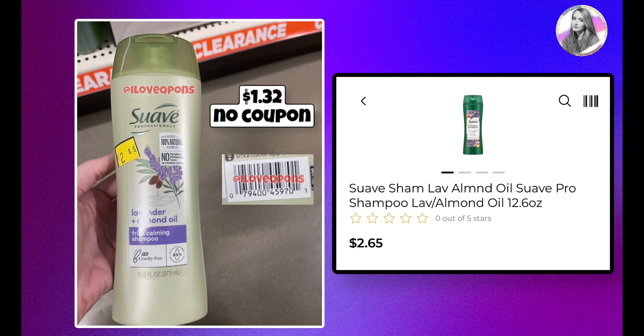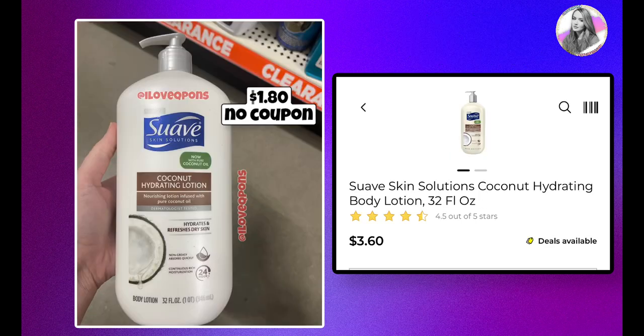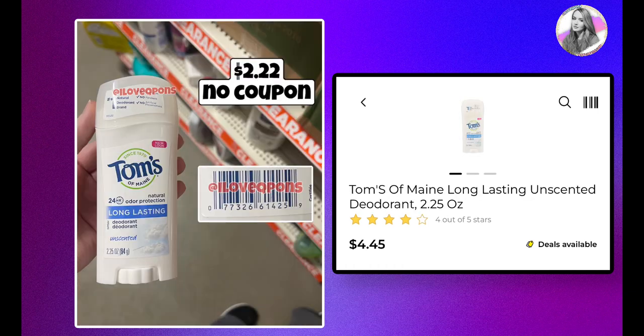Here are a couple more shampoos: the Suave will be $1.32 with no coupon. There's also Love Beauty Planet — I incorrectly marked it on my post but corrected it here — it scanned at $3.00 in the app, so with half off it'll be $1.50. I also found a huge, heavy bottle of Suave priced at $3.60, which will be $1.80 with no coupons.